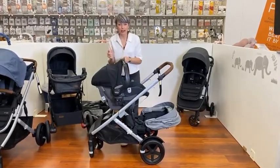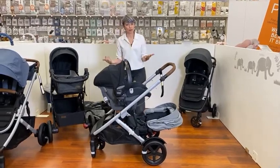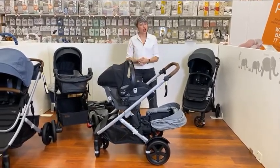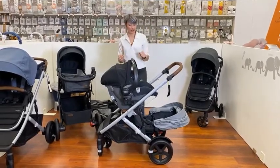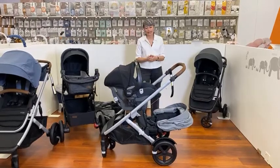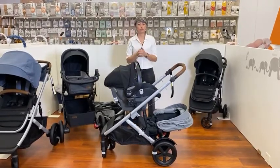We are so proud to be partnered with Baby Bunting on these exclusive products. We're so confident in our quality that we're offering a lifetime warranty for the Strider V5. It's really exciting that we can offer such an amazing package at such an affordable price.